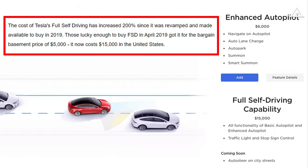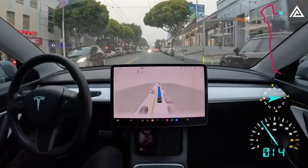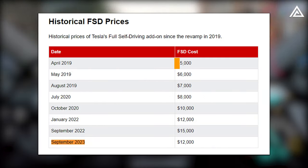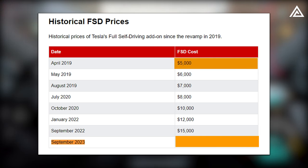The price of Tesla's full self-driving has surged by 200 percent since its reconfiguration in 2019, marking a significant shift. Three years ago, Tesla revamped its Autopilot and FSD packages, making basic Autopilot standard on all vehicles and pricing FSD at $5,000. As of September 2023, the cost of the FSD system has risen to $12,000.